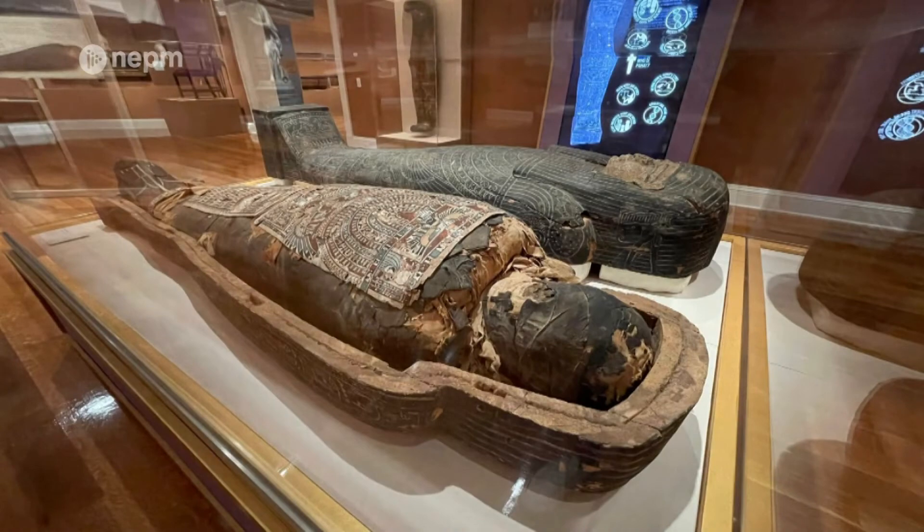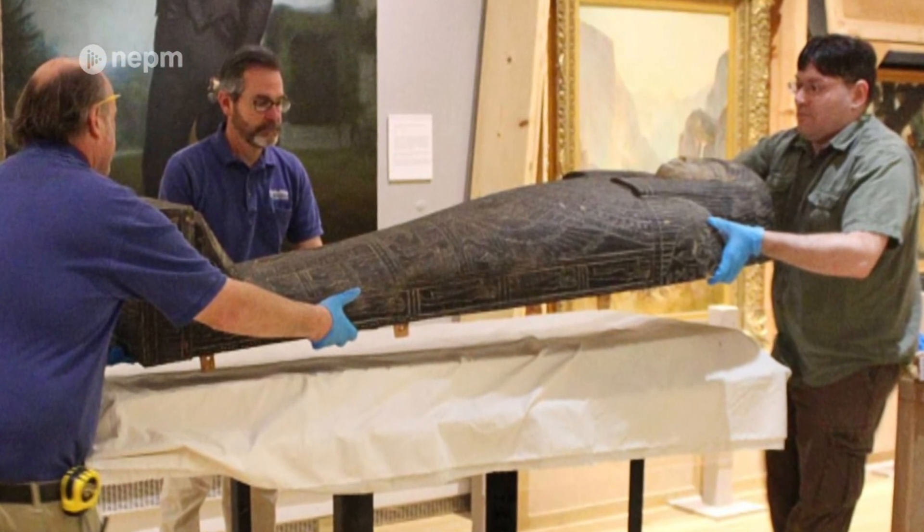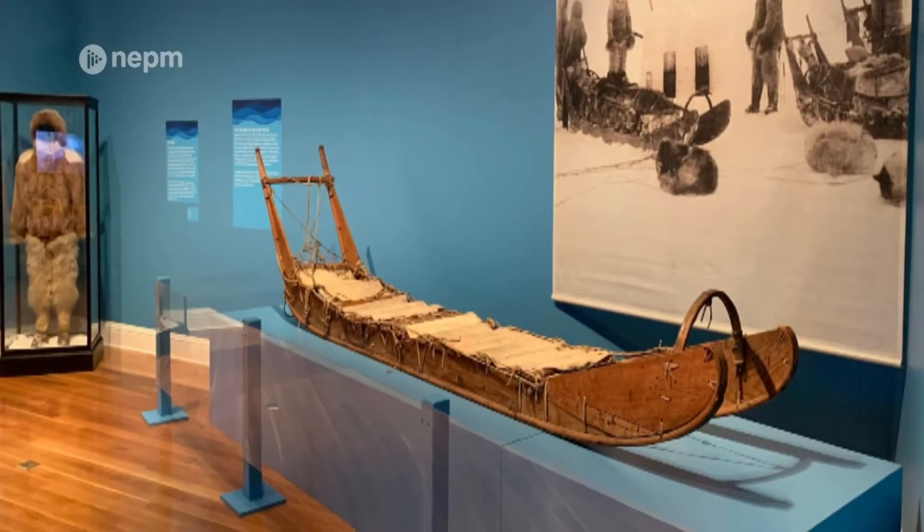Jason started at the museum as a volunteer back in 2003 and has become the collections experience manager, working with the museum's collection of over 40,000 different objects. There are so many fascinating stories. His favorite objects tend to be from the Egyptian collection — he's been heavily involved with work with Pahat since he's been there. When they de-installed the ancient civilizations gallery back when he was a volunteer — which had been on view for over 20 years — he developed a very strong connection with Pahat. But there are also a lot of other great cultural objects they come across.